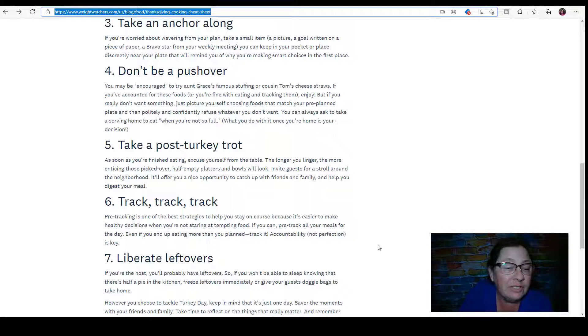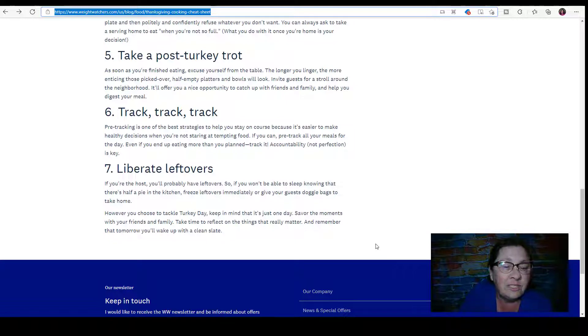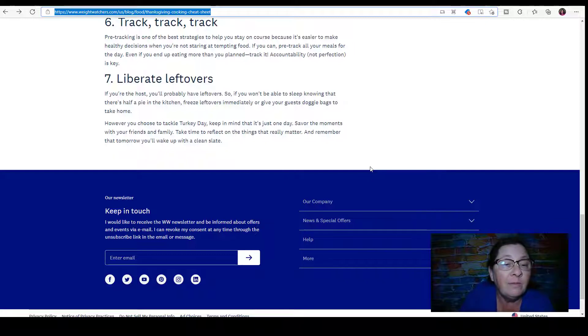Take a post-turkey trot — as soon as you're finished eating, excuse yourself from the table. The longer you linger the more enticing those picked-over platters will look. Invite guests for a stroll around the neighborhood to catch up and help digest your meal. Track, track, track — pre-tracking is one of the best strategies because it's easier to make healthy decisions when you're not staring at tempting food. Track even if you end up eating more than planned — accountability, not perfection, is key. Liberate leftovers: freeze them immediately or give guests doggy bags. Remember it's just one day.